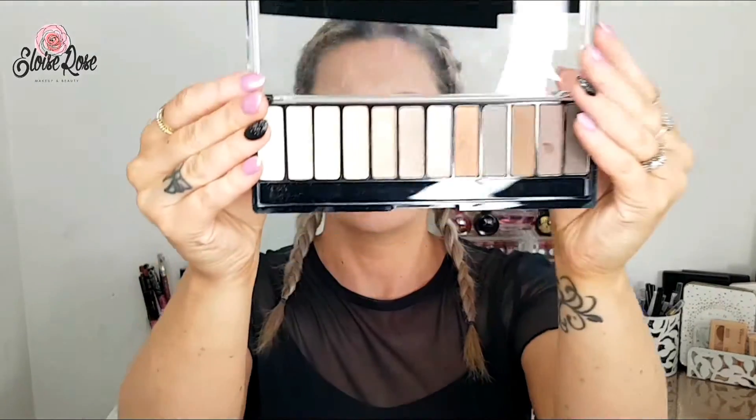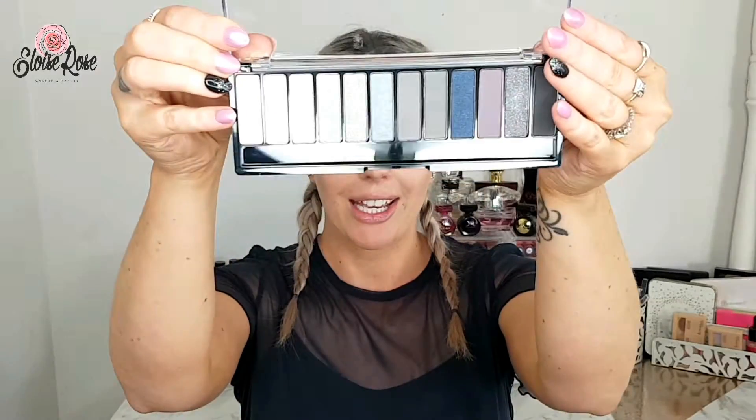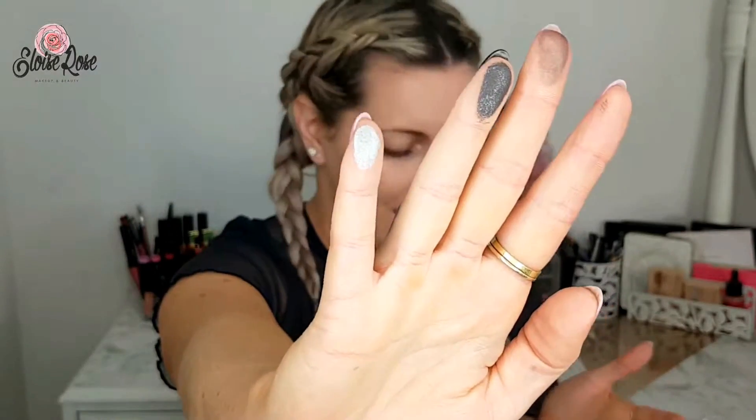So this one is called the Nude Edition. The shades are just so beautiful — let's swatch one of these. The shimmer pigmentation is just amazing. This one is the Smoke Edition, which has all your beautiful sort of gray, blues, and purple shades — just absolutely stunning. I have to swatch the glitter one — oh, that is so pretty! And the last one, this is the Color Edition, which I've actually used a couple of times already because it's just the one I've played with first.